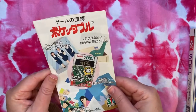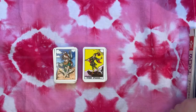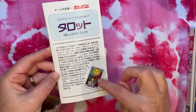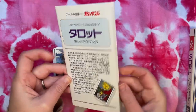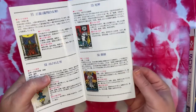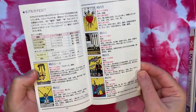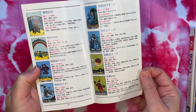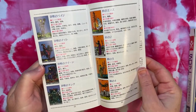This deck also came with a descriptive booklet. Here we have the Sun from the Albano deck on the cover, and again descriptions of each card in Japanese. Pretty straightforward.